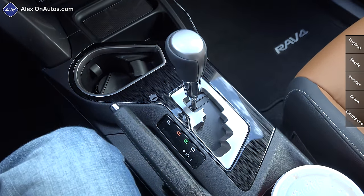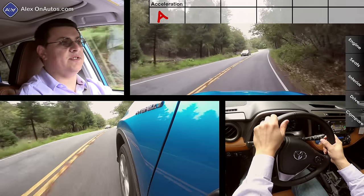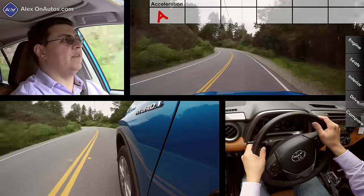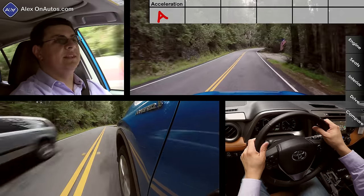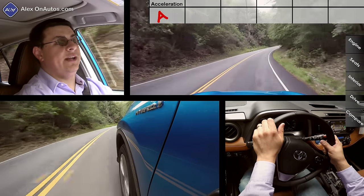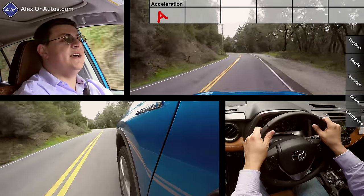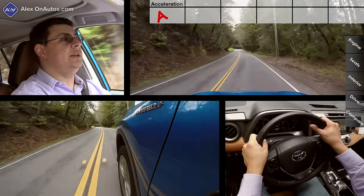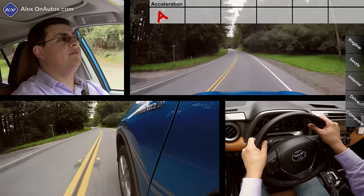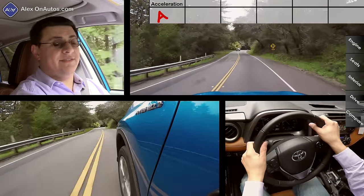The biggest difference between the gasoline RAV4 and the hybrid RAV4 is that the hybrid is considerably faster, which may surprise some people. Remember, this has nearly 200 horsepower — definitely more than the regular RAV4 — and considerably more torque thanks to the electric motors. Zero-to-60 comes in at 7.5 seconds, nearly a second and a half faster than the regular gasoline-only RAV4. That takes the RAV4 from one of the slowest entries in the segment to one of the faster ones. To go faster, you'd need something like the Escape with the 2-liter turbo or the turbocharged Subaru Forester, though neither matches this hybrid's fuel economy.